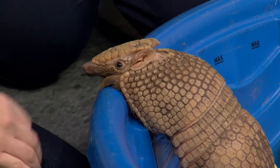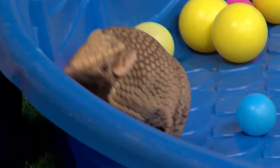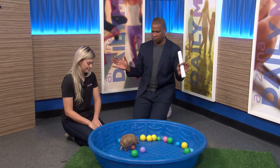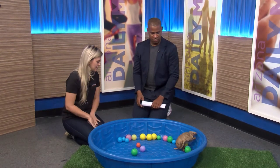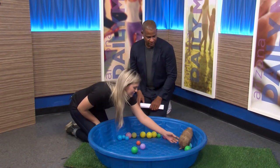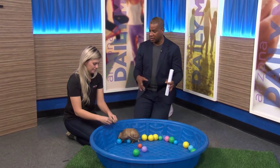Will he get any bigger? Ralphie is full grown — he's a little over a year now — but these guys are a very small species of armadillo. What's the biggest one they ever get? Our biggest armadillos are the giant armadillos, and we don't have any of those at the zoo, but they can get pretty large. I know people kind of avoid these because they're always out in the road — like you said, they don't see very well.